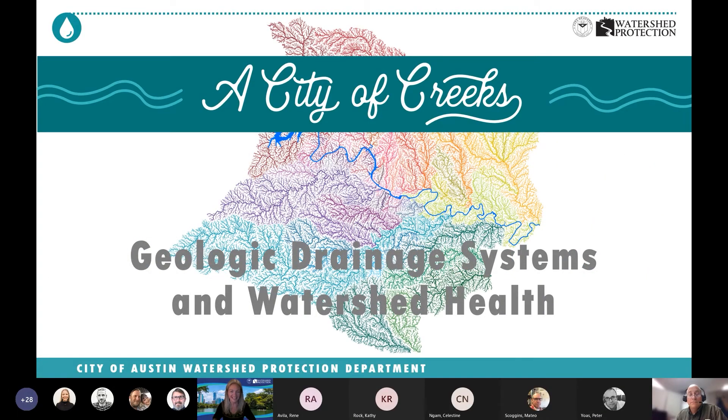Thank you to everyone joining us today for the City of Creek Learning Series. I'm Jessica Wilson, Interim Division Manager of our Department's Environmental Monitoring and Compliance Division. Today we have Scott Hires, the Manager of our Aquifer Science and Conservation section, here to talk about how the Geologic Drainage Systems team influences watershed health. Scott has a wealth of knowledge and I learn something new each time I have the opportunity to talk with him.